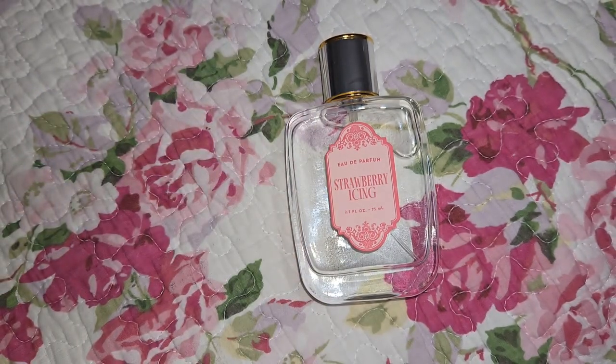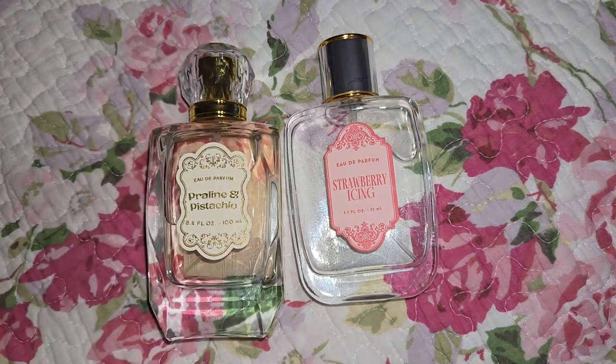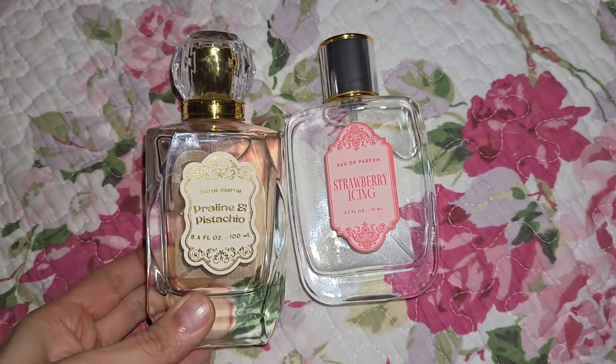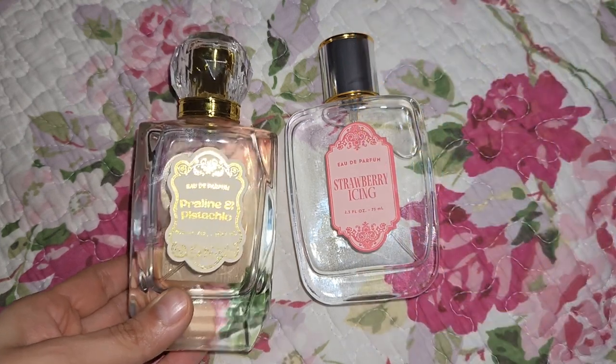Then they came out with their Praline and Pistachio scents, which was very popular and known to be a Sol de Janeiro Trosa 71 dupe. However, this one is a little bit lighter, but it's still very buttery and nutty at the same time. Same bottle style — also a 3.4 fluid ounce.